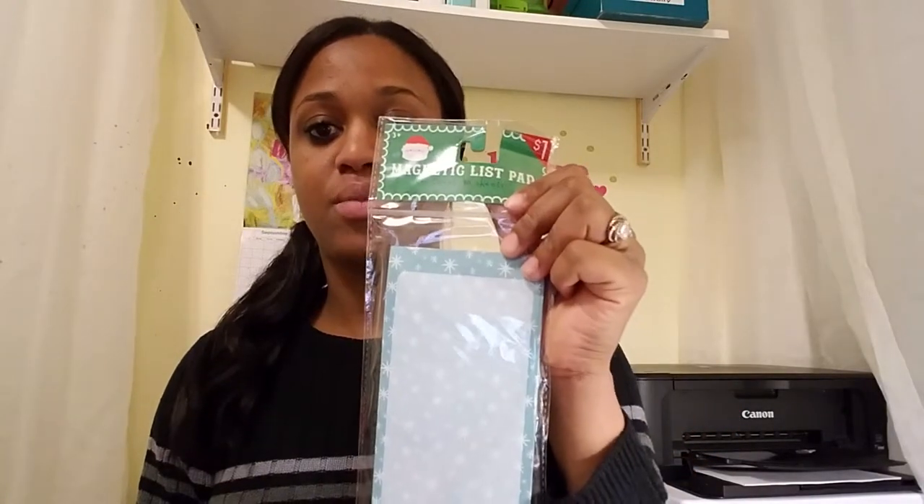They also had these notepads. This one I'm going to save for next year — it says Merry Christmas and it was $1, so this is $0.10, perfect for paper you're going to throw away anyway. They had this one too — another notepad with just snowflakes. This one I'm going to use now because I can put it on my fridge for the winter and it still fits.